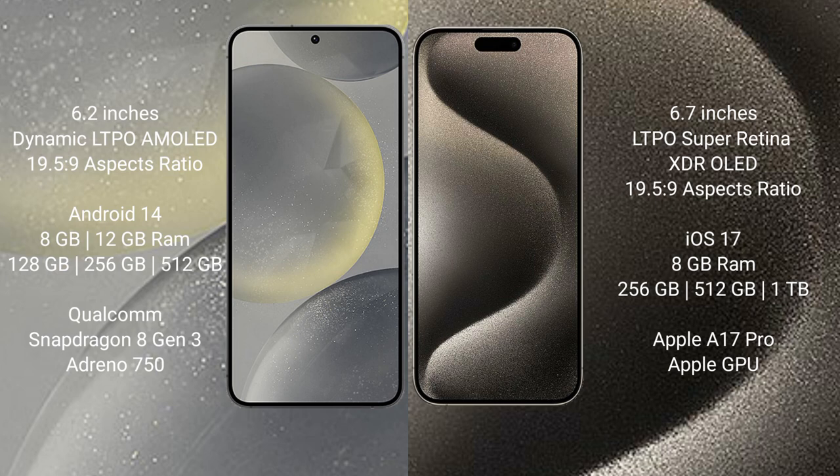The Samsung Galaxy S24 runs on the Android 14 operating system, while the iPhone 15 Pro Max runs on iOS 17. The Samsung Galaxy S24 comes with 8GB or 12GB RAM and 128GB, 256GB, or 512GB internal storage options.